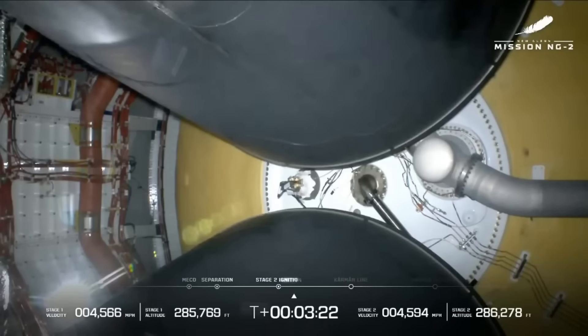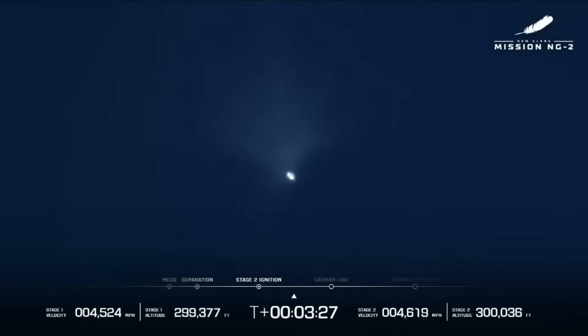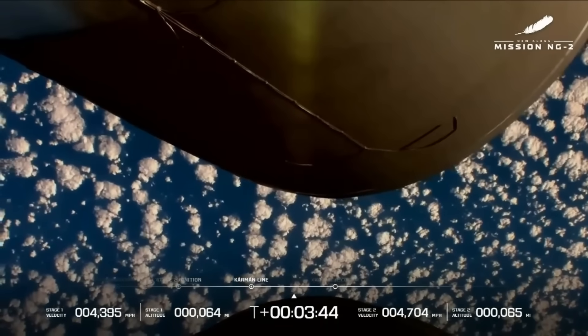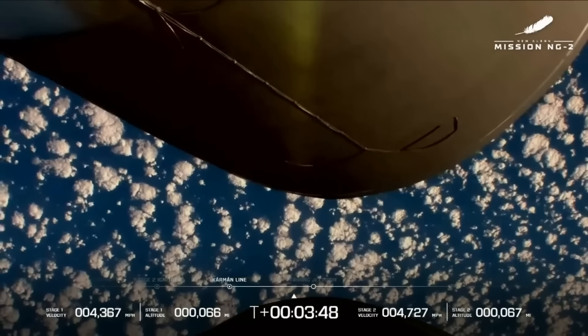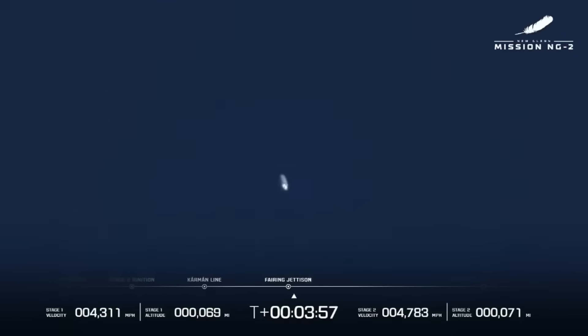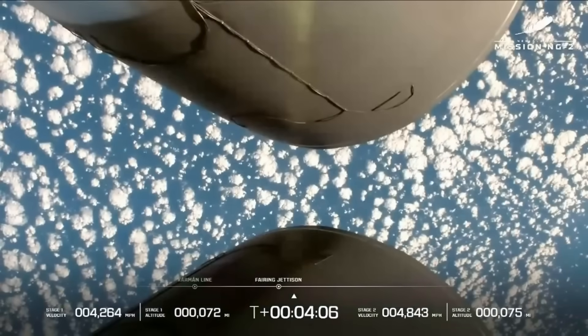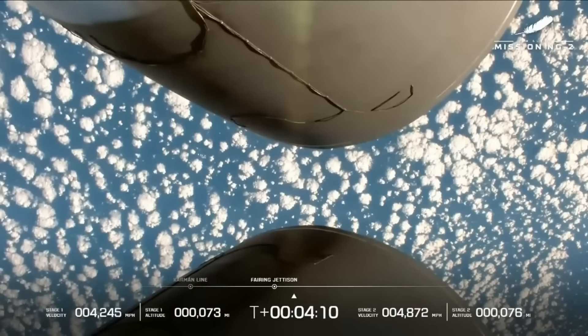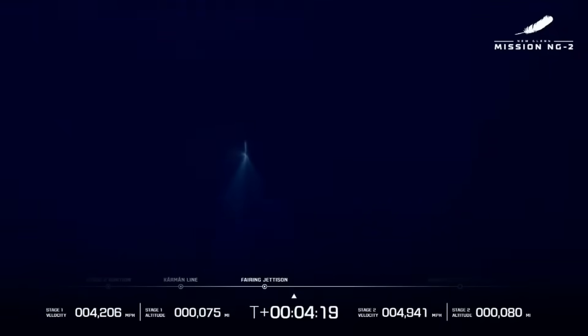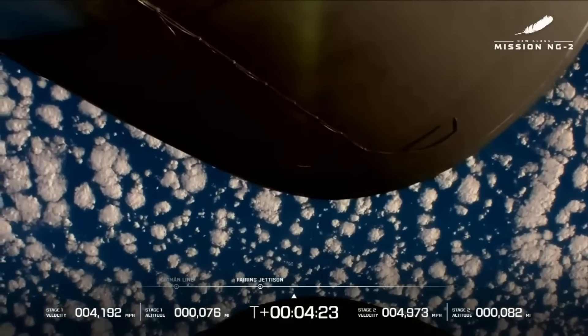We have ignition on stage two, both engines look good, body rate shaping out nicely. Both BE-4U engines look good at the high thrust set point, body rate response looks good. Three minutes, 43 seconds into the flight. We have good indication of payload fairing jettison. Both BE-4U engines continue to look good, body rate response normal. We're four minutes into GS2. This is a nine-and-a-half minute burn for GS2.